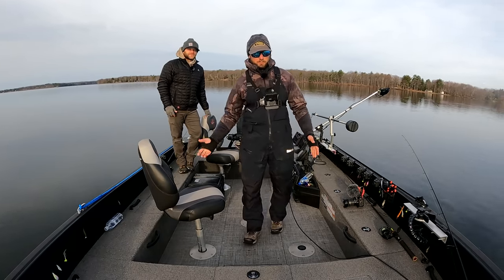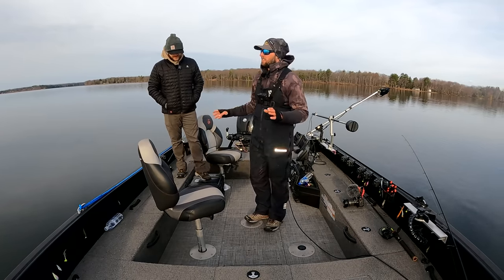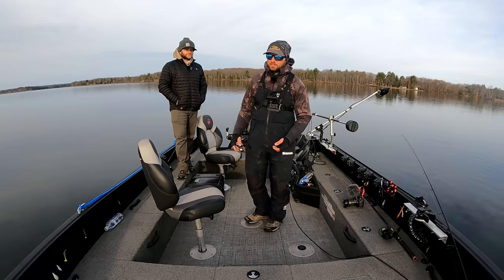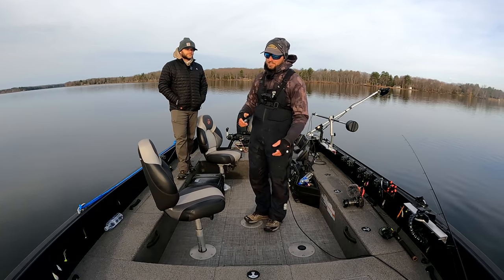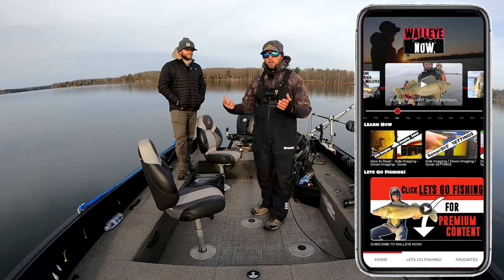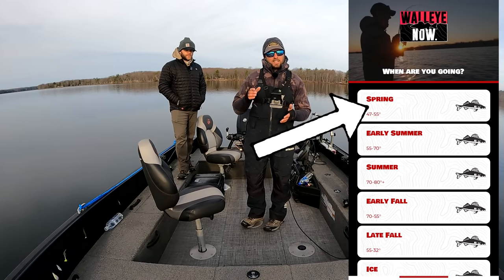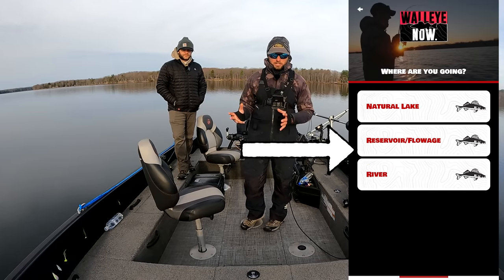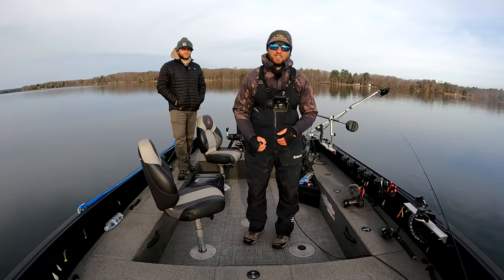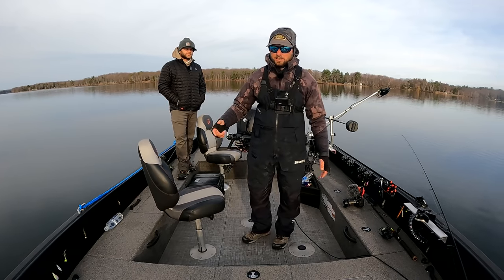With Wisconsin walleye opener coming up, we wanted to do something cool for everybody on the Walleye Now app. Everybody's coming up to go fishing this weekend on a natural lake or some flow system across northern Wisconsin, or a week from now in northern Minnesota. A lot of you rely on fishing reports where it's like 'oh the bite's good.' We took it a hundred steps farther - we uploaded premium content to the Walleye Now app. Hit 'Let's Go Fishing' at the bottom, then hit early spring or spring, and click on either natural lake or flowage system to find a video on location.